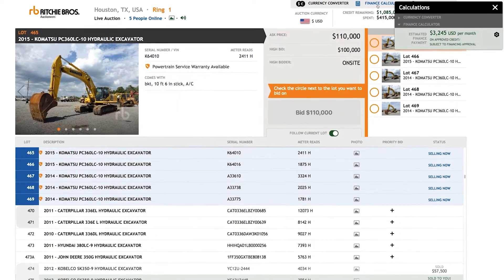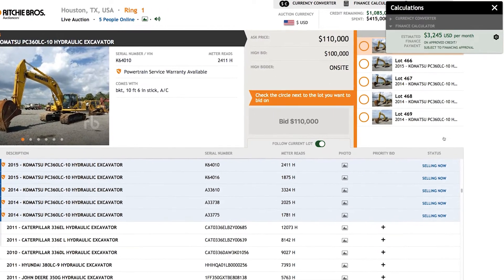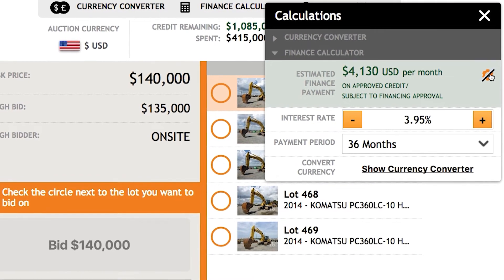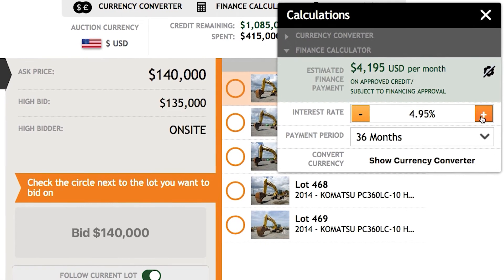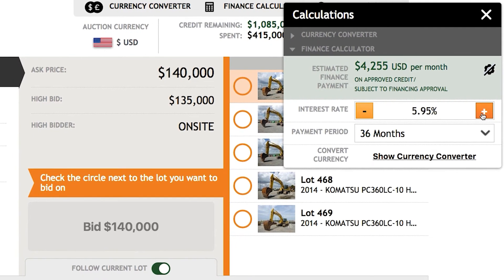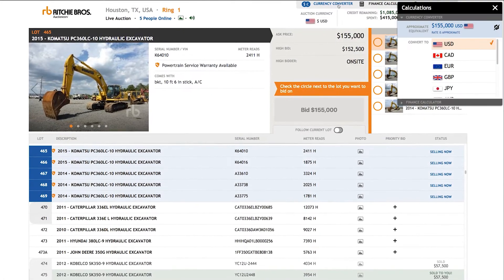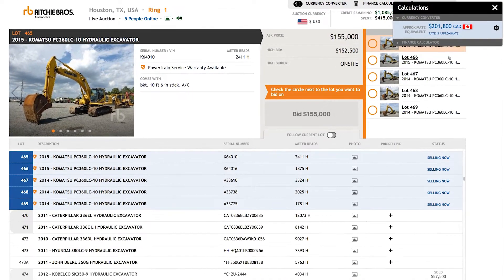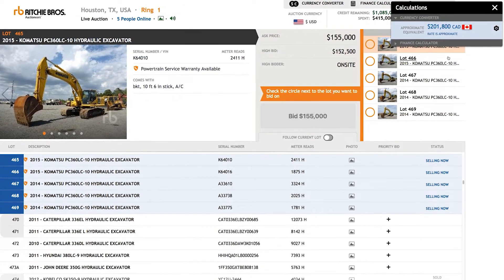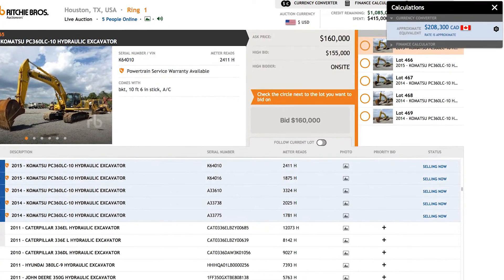During the auction, use our handy finance calculator to see what your monthly finance payments might be. Click the settings icon to set your expected interest rate and payment method. As you bid, you'll see your estimated monthly financing payment updated in real time. Ritchie Brothers Auctions are conducted in local currency. If you want to see an estimate of the prices in a different currency, click on the currency converter — please note this is only an estimate.